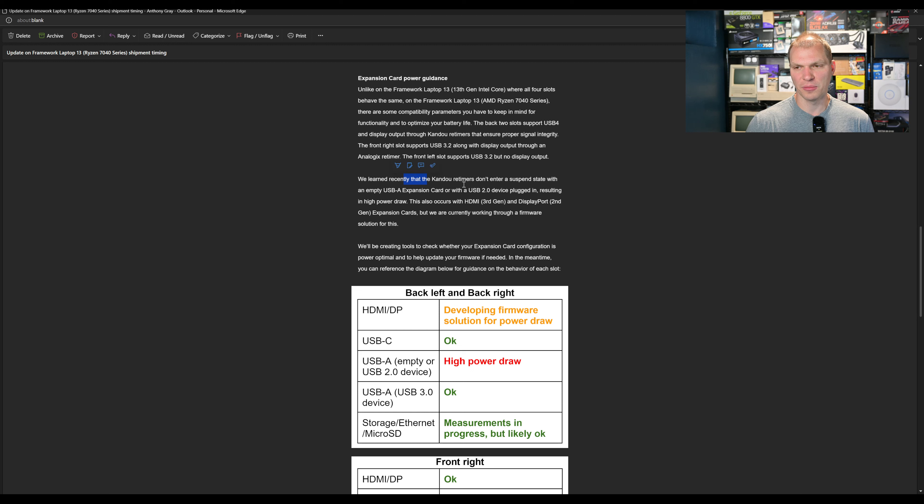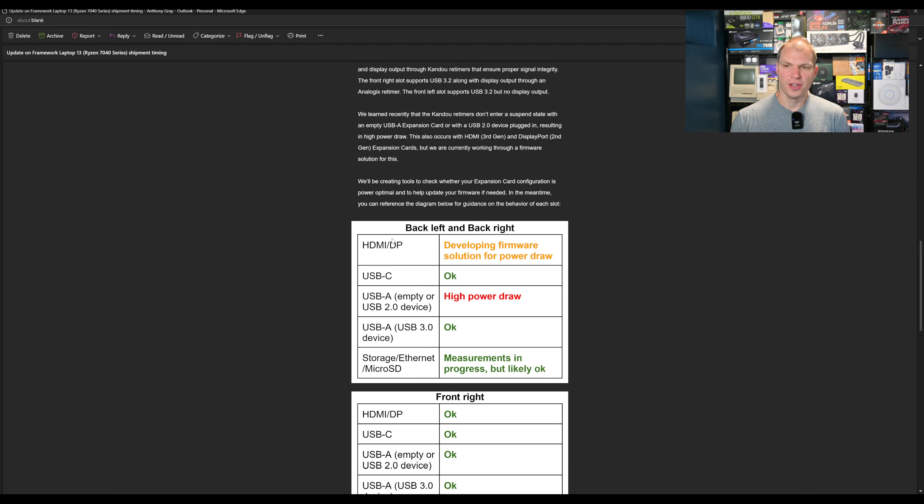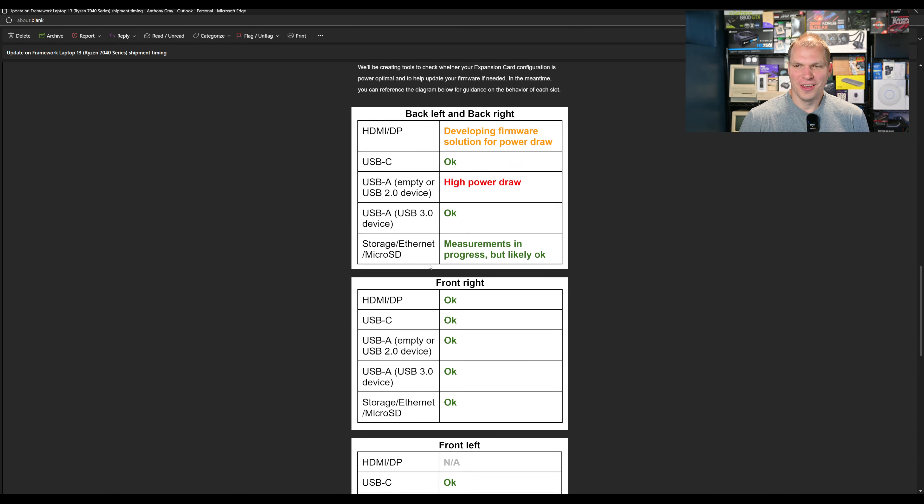They recently learned that the Kanoa retimers don't enter a suspended state when an empty USB-A expansion card with a USB 2.0 device is plugged in, resulting in high power draw. This also occurs with HDMI Gen 3 and DisplayPort Gen 2 expansion cards, but they're currently working on a firmware update to fix this. How I operate on my laptops — the back two are usually my HDMI, DisplayPort, USB-C, and power. The front right is HDMI, which is within their guidance. The front left is always my USB device, usually a mouse.